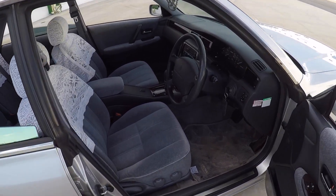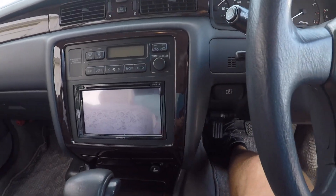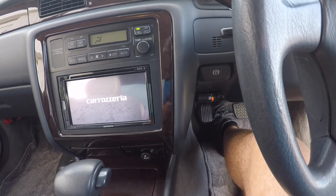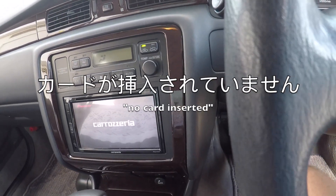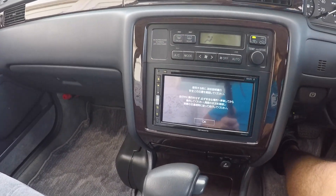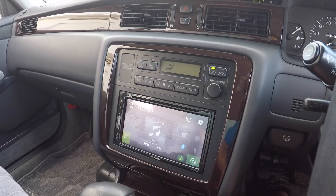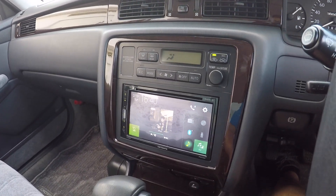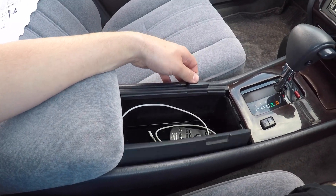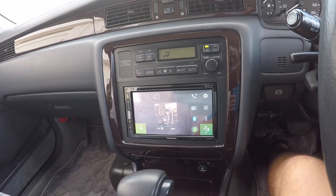Let me show you some of the quirky things on the interior of this car. It's got the Japanese toll ETC. And then I replaced the original radio with a Japanese Pioneer unit — pretty neat, it's got Apple CarPlay. I routed that through the center console so it's all hidden and maintains a factory look. For me, CarPlay is what makes a car feel modern.